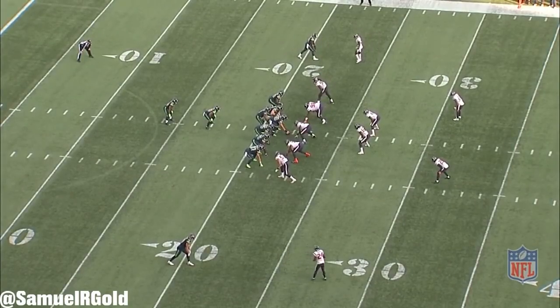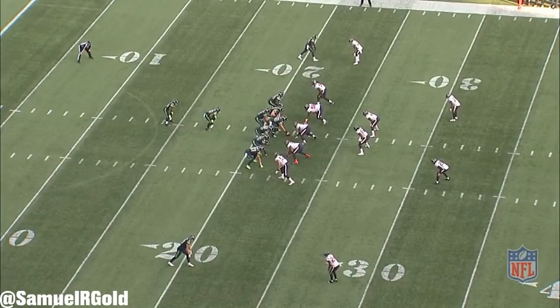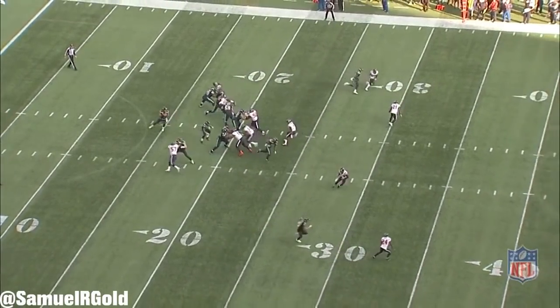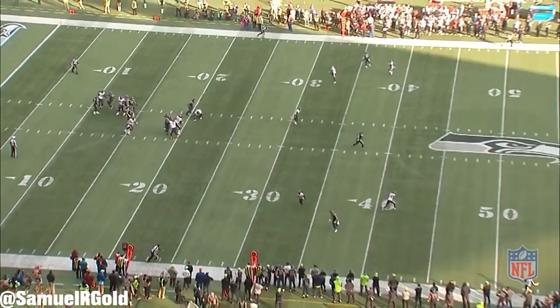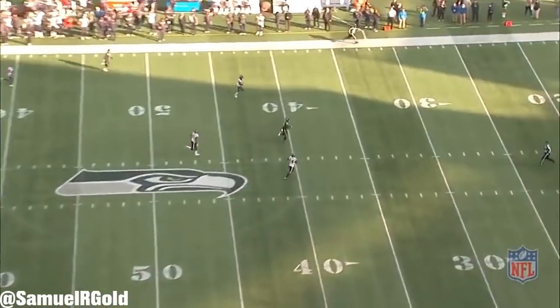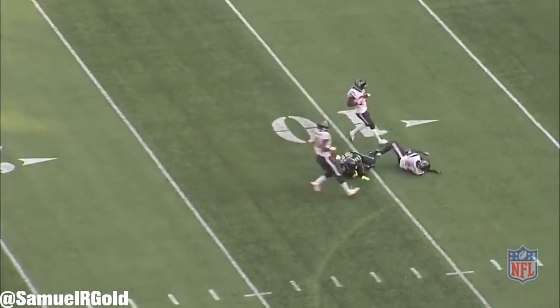Now, a lot of people have really criticized Darryl Beville this season. They claimed his play calling is predictable and he isn't getting the most out of his players. I think there are things he can do better, but I want to give him credit for an awesome play design. In the third quarter, the Seahawks line up in I-formation once again. Off of play action, the fullback sprints wide open to the seam. Not a single defensive player saw this coming, and Madden was able to torch the defense for a 66-yard gain.